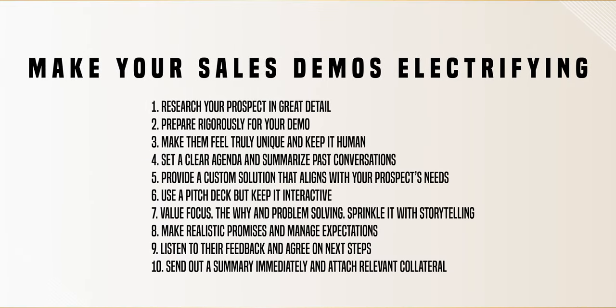I revealed 10 ways you can achieve this with electrifying sales demos. And did you know that according to Forrester, 90% of B2B sellers don't use the sales enablement material because it's irrelevant, outdated, and difficult to locate or customize?